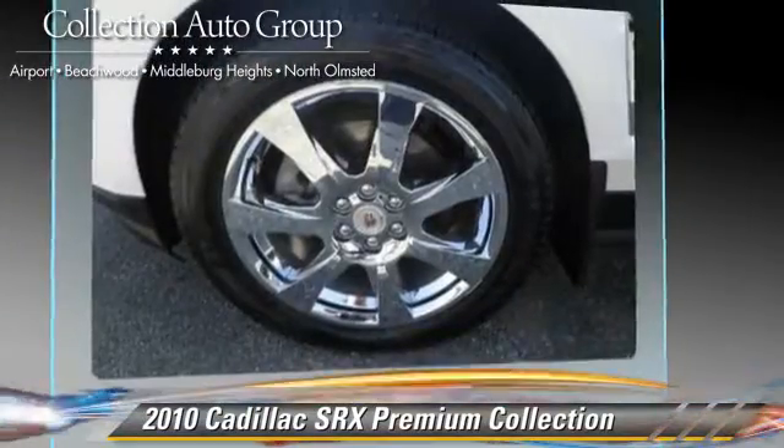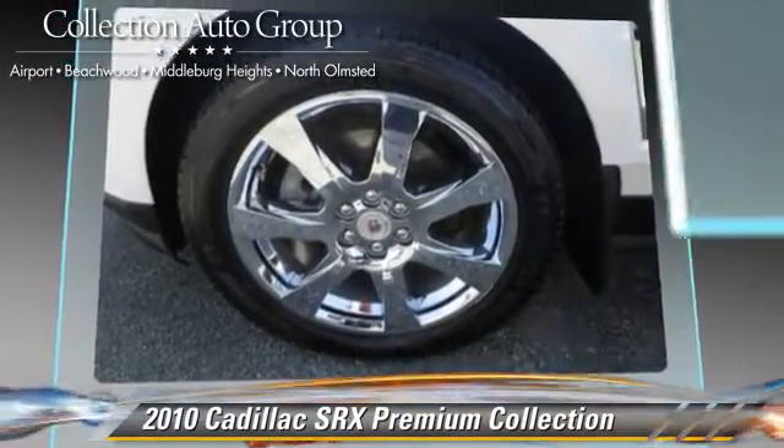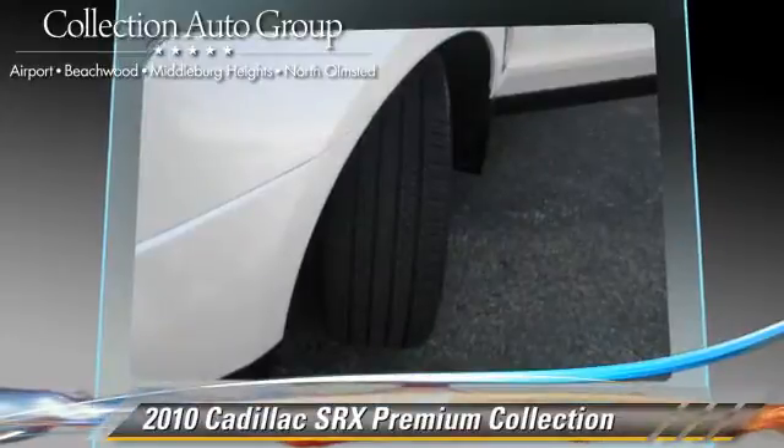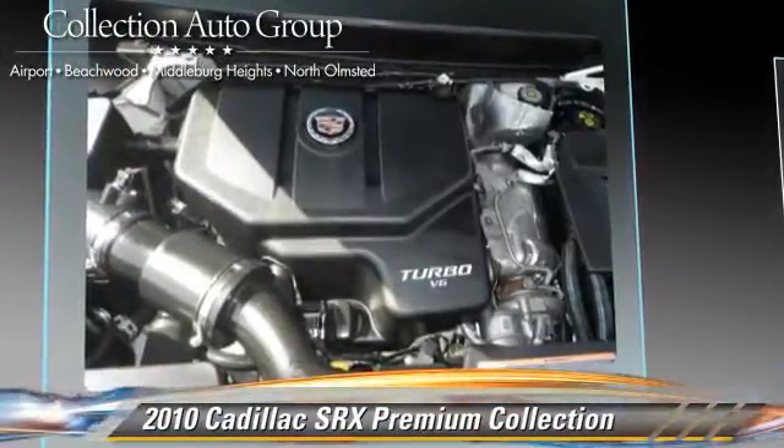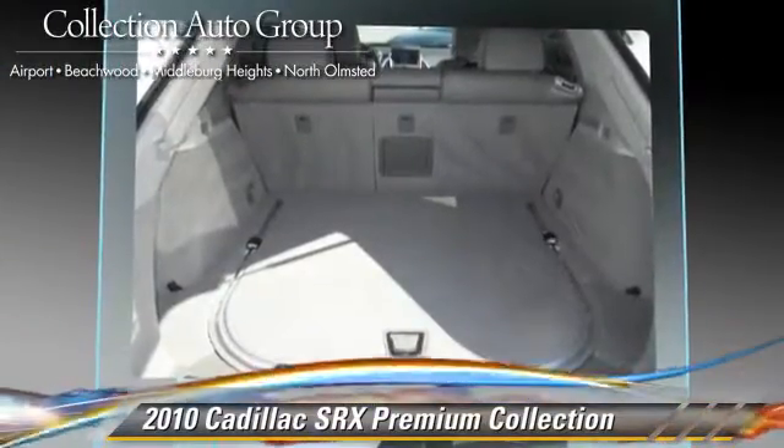This Cadillac features a sunroof, heated power mirrors, and all-wheel drive. Safety features include fog lights, traction control, and four-wheel ABS. Comfort and convenience features include a navigation system.